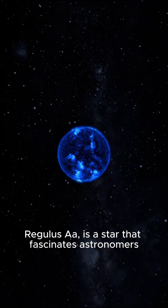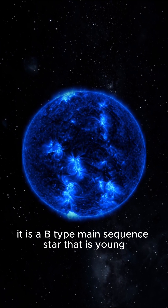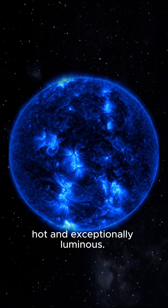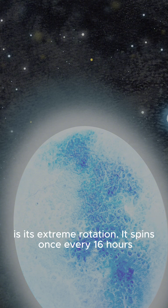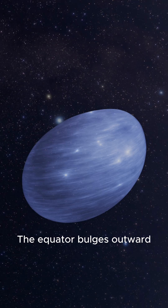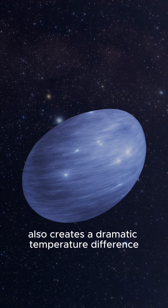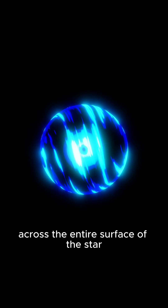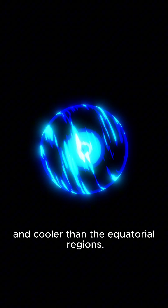The main star, Regulus AA, is a star that fascinates astronomers. It is a B-type main sequence star that is young, hot, and exceptionally luminous. But what sets it apart from other stars is its extreme rotation — it spins once every 16 hours, and that's fast enough to flatten its shape. The equator bulges outward while the poles are flattened inward. This rapid rotation also creates a dramatic temperature difference across the entire surface of the star, with the poles significantly hotter and brighter and cooler than the equatorial regions.